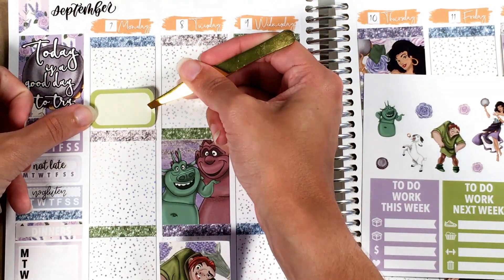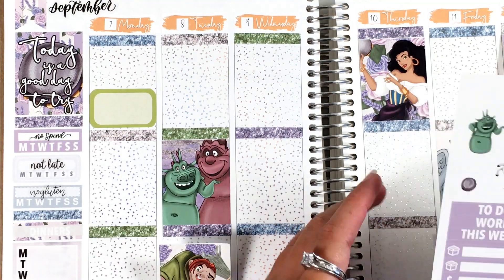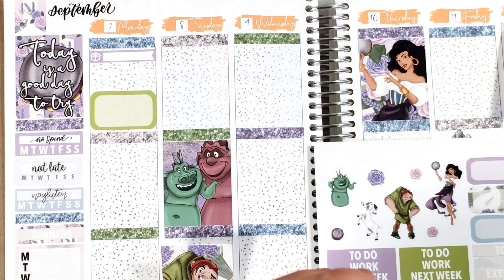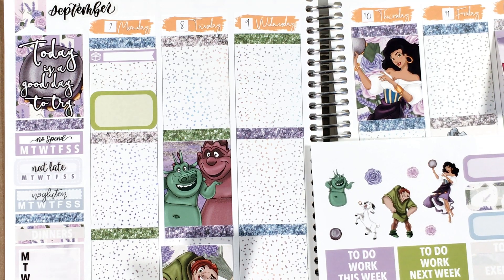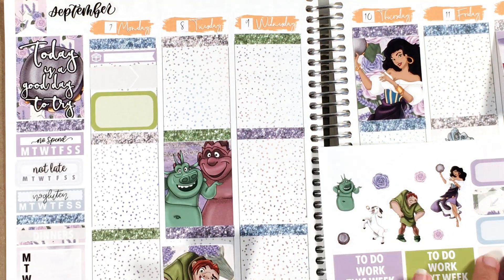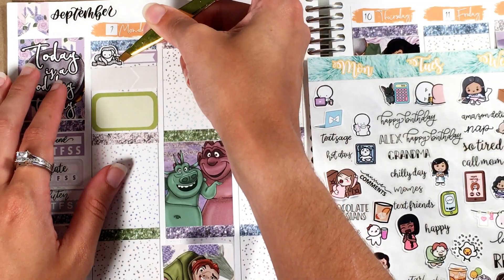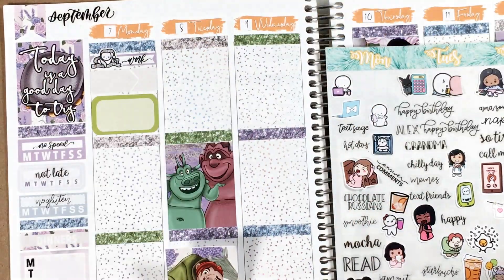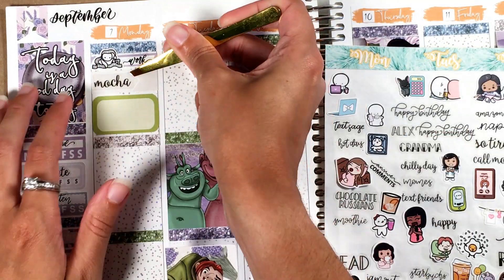Starting off on Monday, I am marking work. I believe I worked as a bookkeeper all days this week. I'm marking Monday's work with a munchkin from What's North Love, as per usual. I also had a mocha that day — I had mochas pretty much every day, but I only mark it when I have room to do so. I'm bringing in a newer sticker from Paper Shire in the new smaller format that she's doing — really love how well that fits.